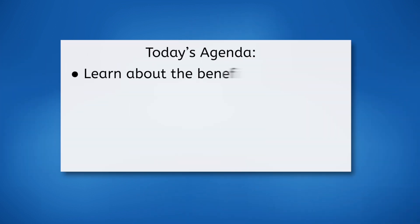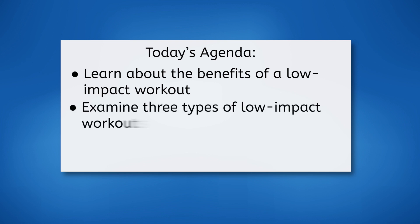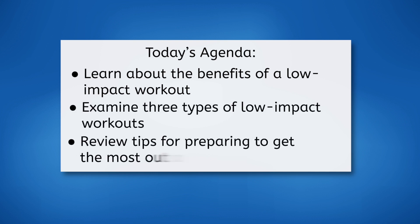Hey everyone! My muscles always feel so good after a low-impact workout. I can't wait to tell you all about it! In today's lesson, we will learn about the benefits of a low-impact workout, examine three types of low-impact workouts, and share some tips for preparing to get the most out of a low-impact workout. Let's get moving!